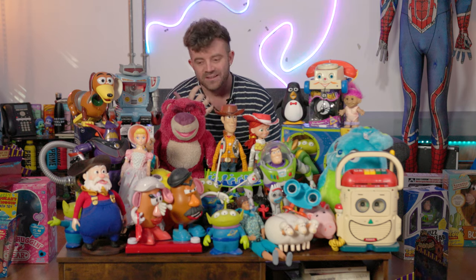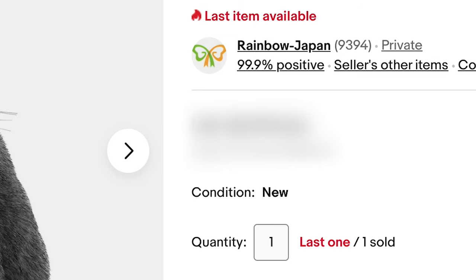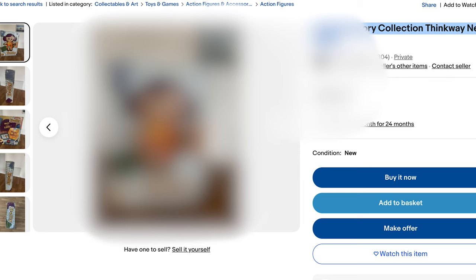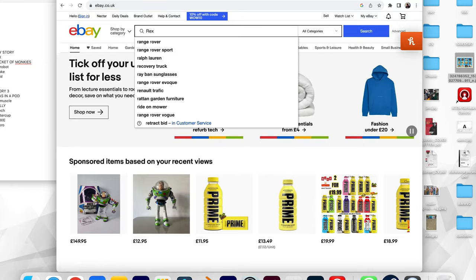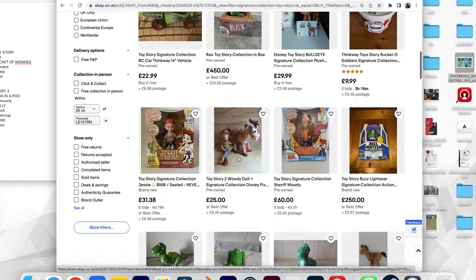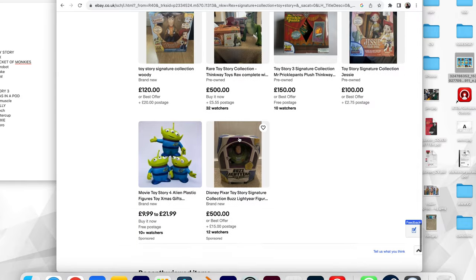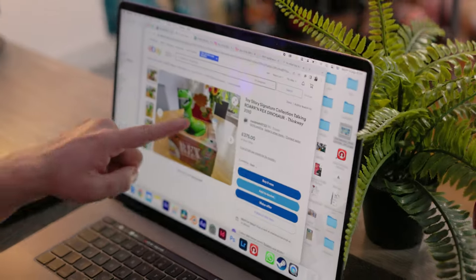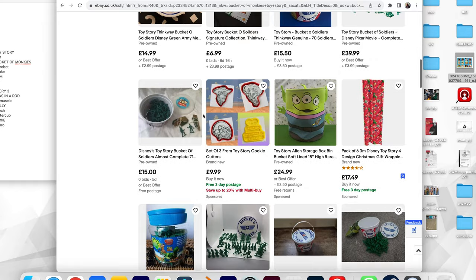This is my complete collection. I'm insanely excited to show you guys this, but there are still so many more to get. Let's go on the laptop and see what I've got left and maybe buy them all. Rex usually costs around £500 to £600 in the box — there's one here for £450, and one for £375 but the box is damaged. Let's add that to basket.